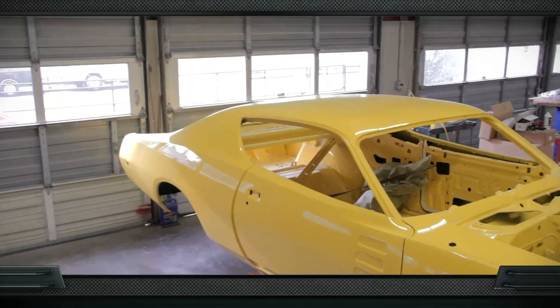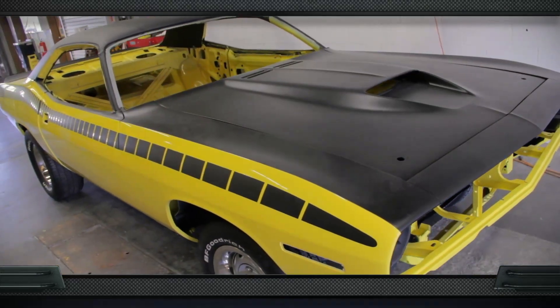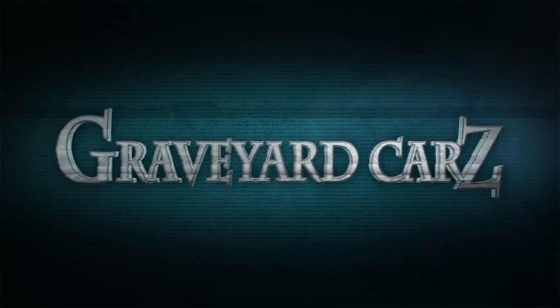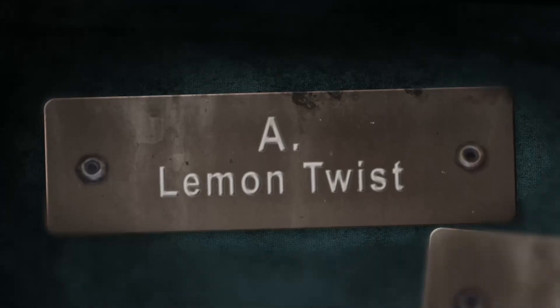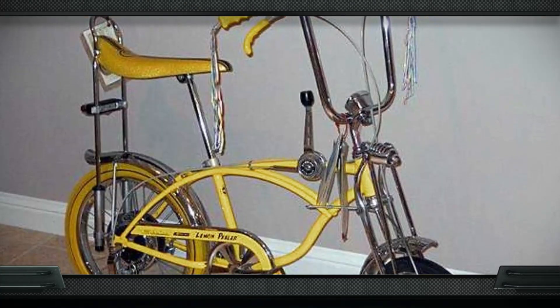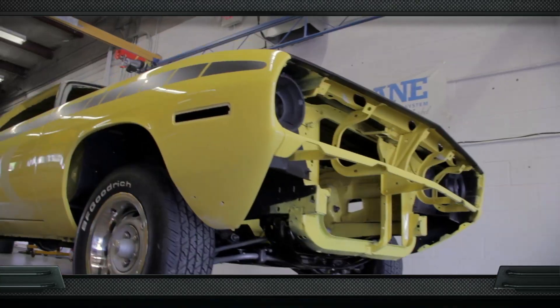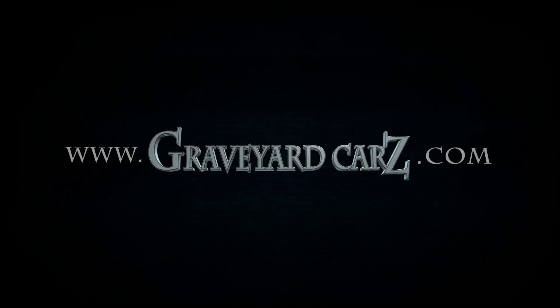In 1970 Chrysler introduced a yellow, FY1 paint code. On Dodge products it was called Top Banana Yellow. What was it called on the Plymouth lineup — was it Lemon Twist, Lemon Drop, or Lemon Peeler? The answer is Lemon Twist Yellow. A Lemon Peeler is a common name, but it's also associated with a particular bicycle. They also had an orange crate and a pea picker. Lemon Drop is the famous candy. But the answer for the Plymouth lineup? Lemon Twist Yellow. Visit GraveyardCars.com to learn more.